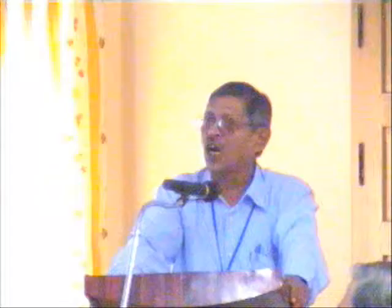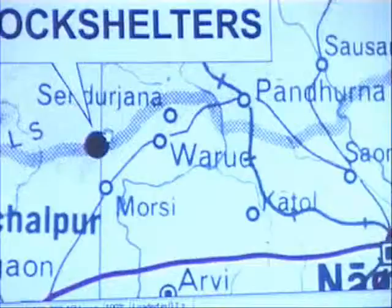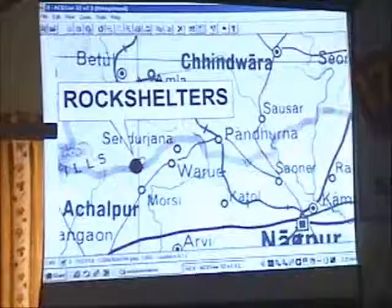This is a cave which we are fortunate to discover in the month of January 2007. This particular cave is located at the border of Maharashtra and Madhya Pradesh near Morshi. The closest point is 30 km from Morshi, right on the borderline of Madhya Pradesh and Maharashtra.